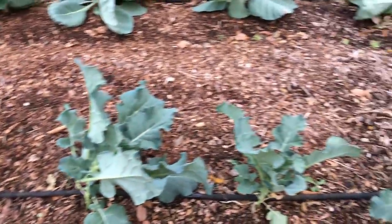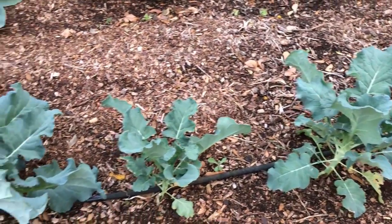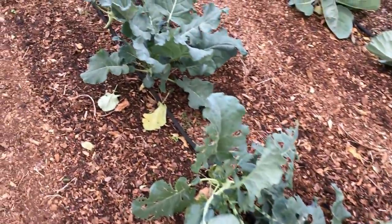Broccoli — we're probably gonna lose some of this. We're not gonna get a freeze but we are gonna get a frost. Broccoli has made it through frost before for me, but who knows, we'll see.